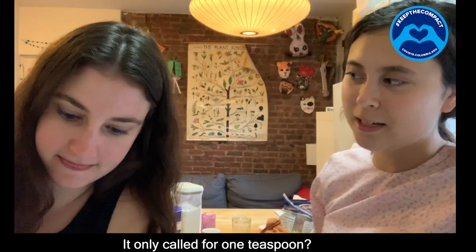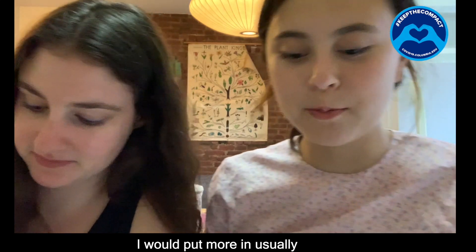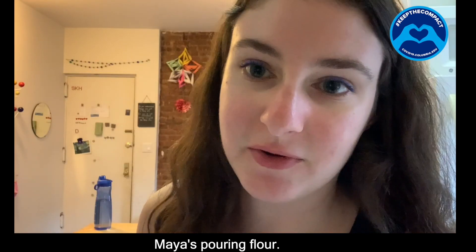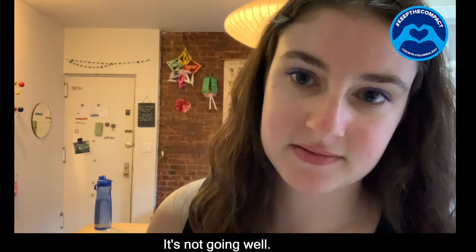It only called for one teaspoon? That's correct. I don't know if I like that. She doesn't trust me. I would put more in usually. We have trust issues. Marnie's pouring flour in.